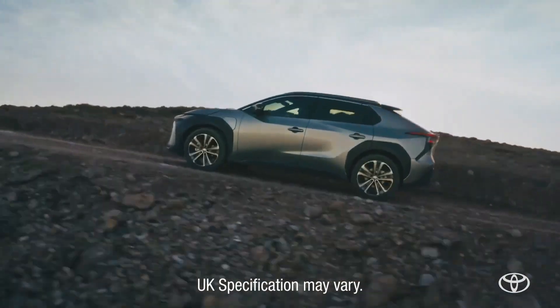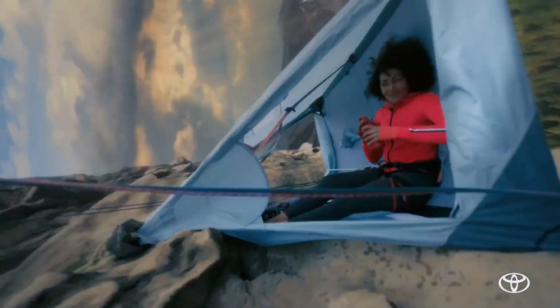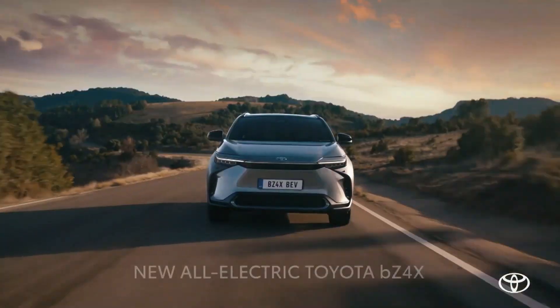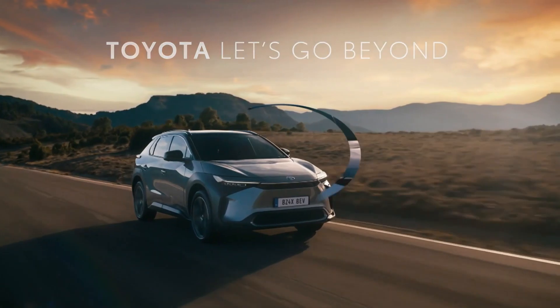True Freedom is an all-electric SUV that's designed for the city and built for adventure. The new all-electric Toyota BZ4X. Freedom.